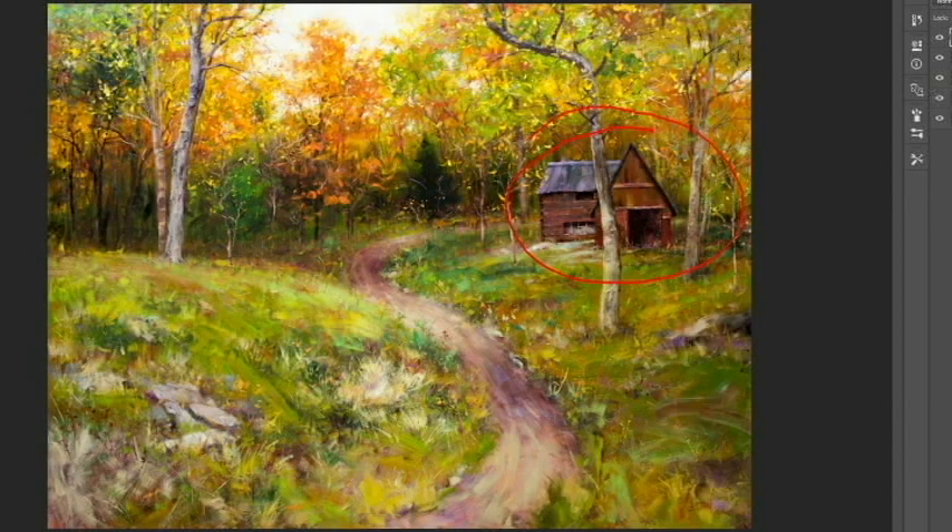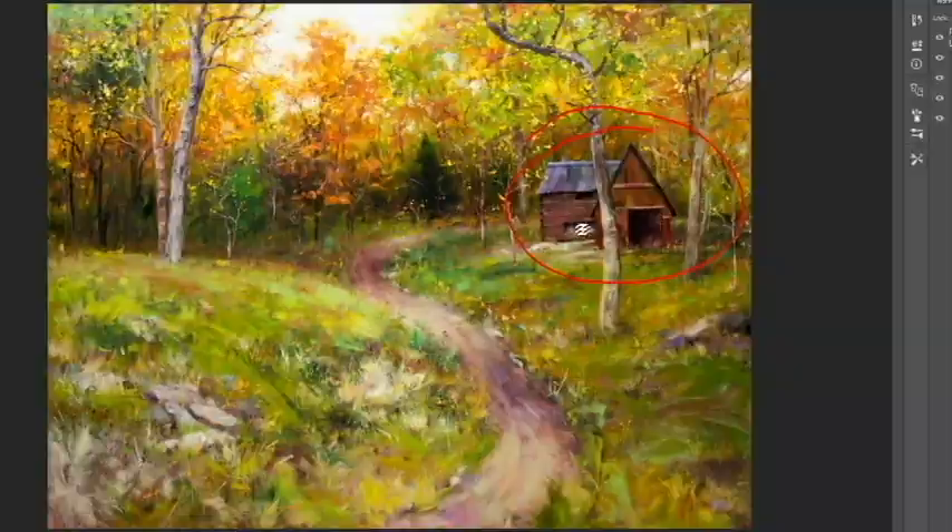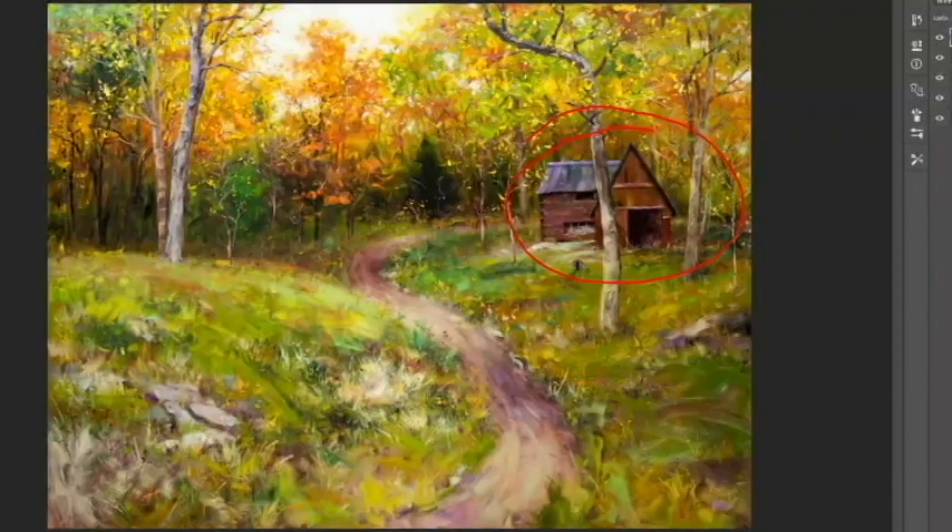And this barn here, there's so much in it that I really liked — that I still to this day like. The color on here and the roof right there I thought worked really well together. And I loved all the work that I did in here in that window. So those were some things that I was significantly attached to.